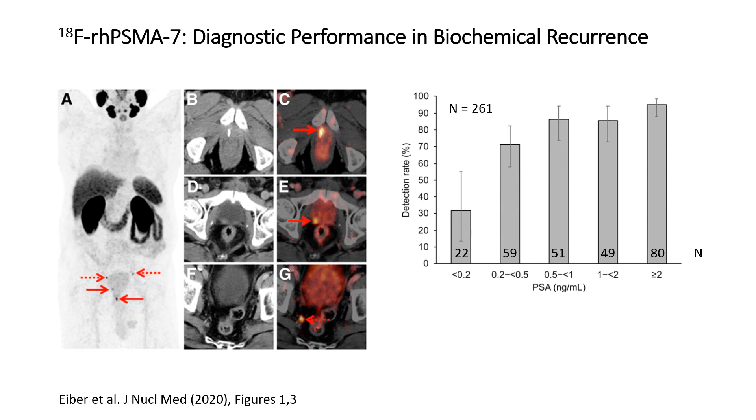The bar graph on the right side gives a summary of the detection rate for recurrent prostate cancer depending on the PSA value at the time of the PET scan. The number of patients studied at the respective PSA value is shown at the bottom of each bar. At a PSA value of 0.2 to 0.5, a site of recurrent prostate cancer was detected in about 70% of patients. The detection rate increased to more than 90% at a PSA value of 2.